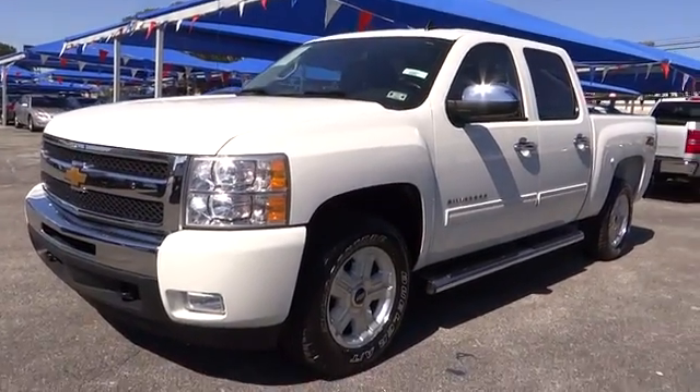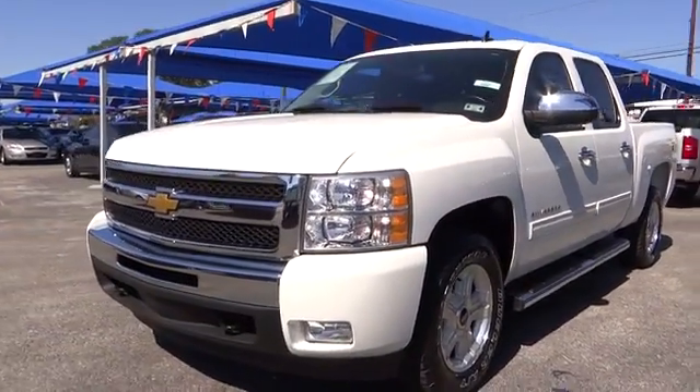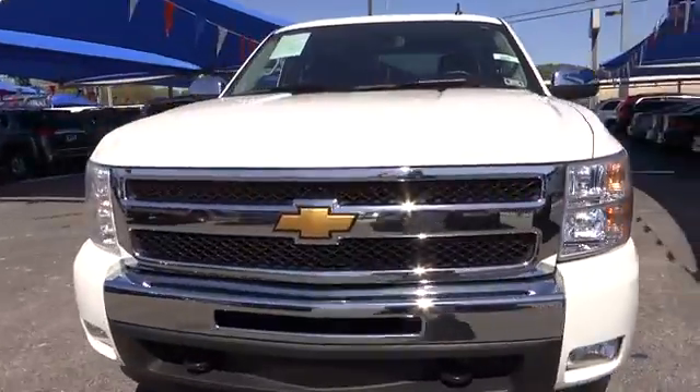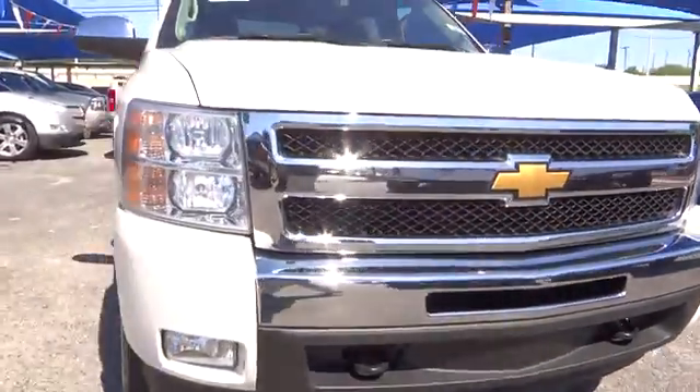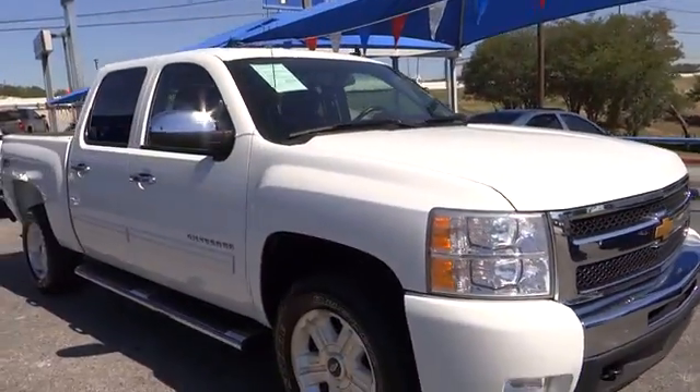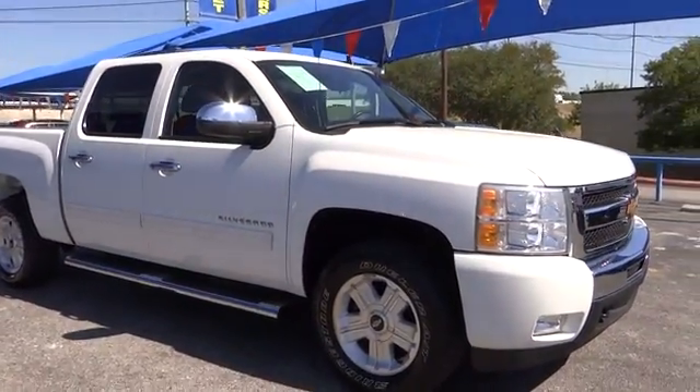2011 Silverado 1500. The Chevy Silverado 1500 has the lowest cost of ownership of any full-size pickup and is priced below $30,000. This vehicle has less than 50,000 miles.